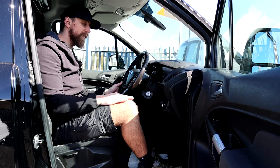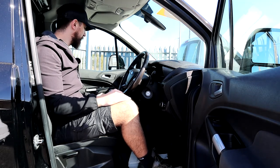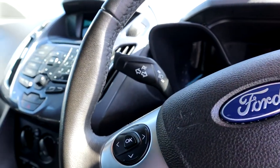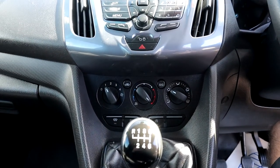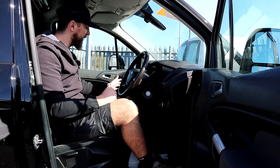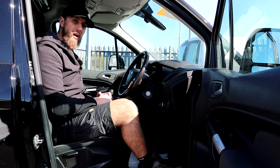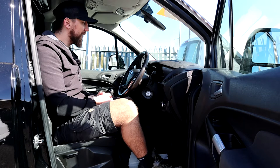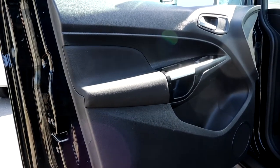Now we're in the interior of the Transit Connect — the first time I've actually been in one of these, although it feels very familiar because it's exactly the same as every other Ford I've driven. Again, we've got a leather-clad multifunction steering wheel with all the buttons you'll ever need including voice control. There's no leather-clad gear shifter or handbrake lever. We do have air conditioning pre-installed, and Ford fit heated windscreens to a lot of their fleet — something you'd have to pay a premium for on the Caddy.